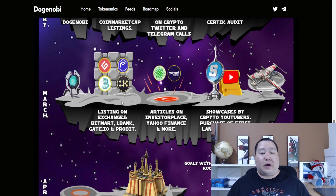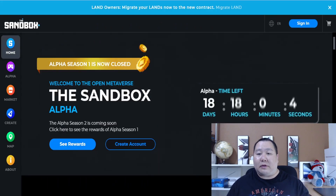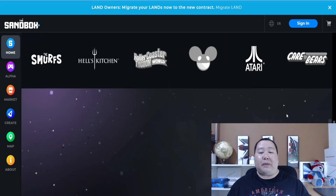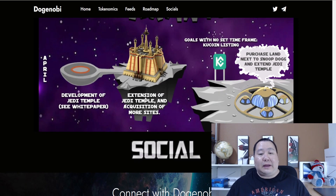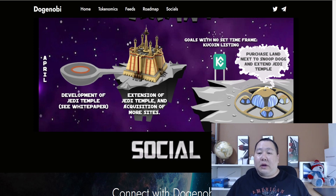In March, they're going to get listed on big exchanges — Bitmart, LBank, CoinW, and ProBit, and probably more. Then they'll do marketing on websites like Yahoo Finance. Later in March, they're going to purchase their first land on Sandbox. On Sandbox, you can purchase land and build things — it's a very popular project, I think it's top 20 in the world. After purchasing the land, they're going to develop the Jedi Temple, all detailed in the white paper. Then they'll extend the Jedi Temple and acquire even more sites to expand their Jedi universe. They'll also get listed on CoinGecko and purchase land next to Snoop Dogg.